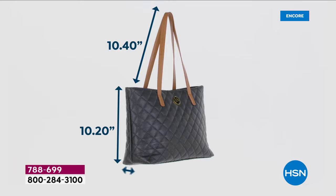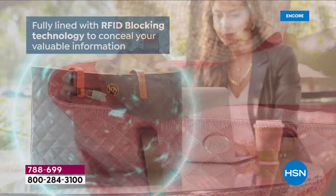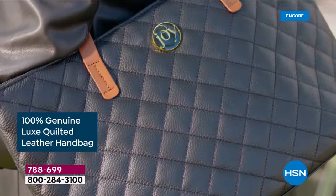Start dialing now — the perfect size, 13 and a half by 10 and a quarter, with the perfect shoulder drop of 10 and 3 inches. This entire bag is lined with RFID blocking for your protection. It has a recessed zipper inside for added security.